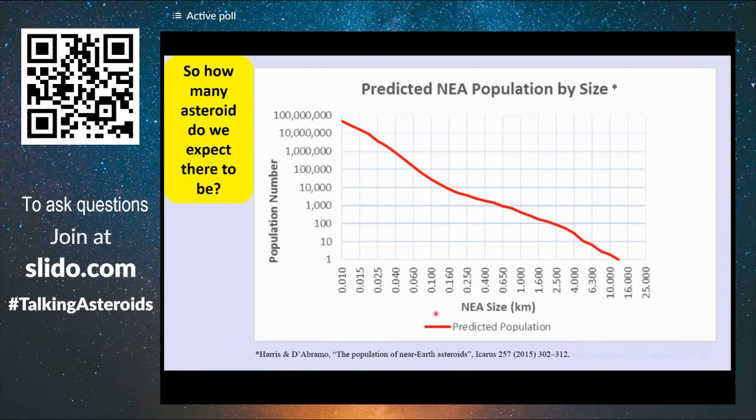There's a very good plot from Harrison de Brahma from 2015 that shows, as varying size diameter — one kilometer, 100 meters and 10 meters — what's the population number of these objects that we expect. This is a log-10 scale, so in each of these lines the factor is about 10.